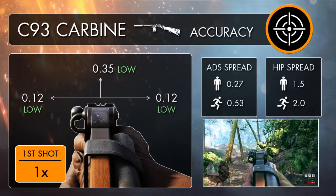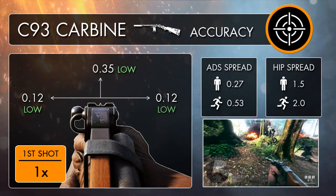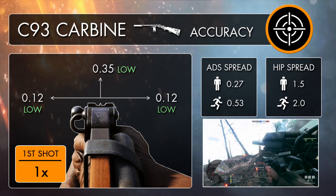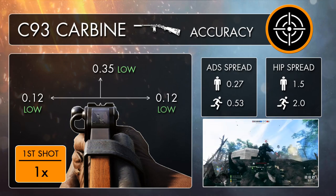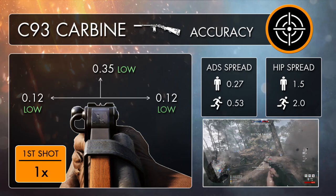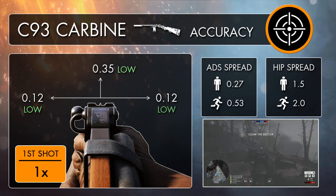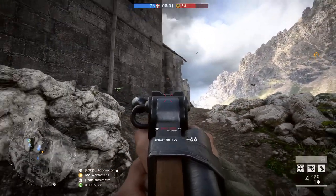Probably the best thing about the C93 carbine is its incredibly low recoil pattern, with a vertical kick of just 0.35 and horizontal values of 0.12, which is barely anything. This gives you one of the most accurate and stable recoil patterns of the tanker and pilot guns, with pretty respectable figures compared to other classes' primary weapons too. Spread stats are fairly similar to the other pistol carbines, with no hip fire bonus, though the recoil pattern makes it very manageable to control.